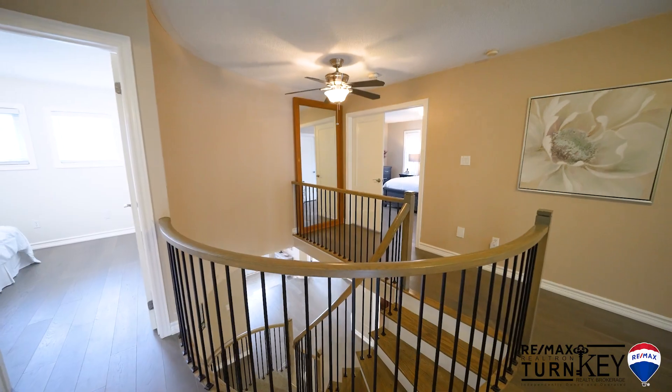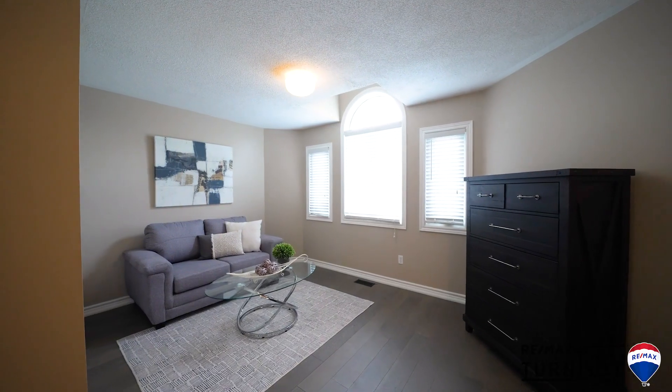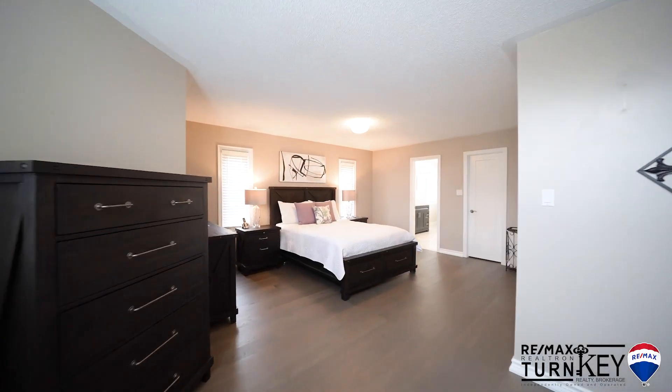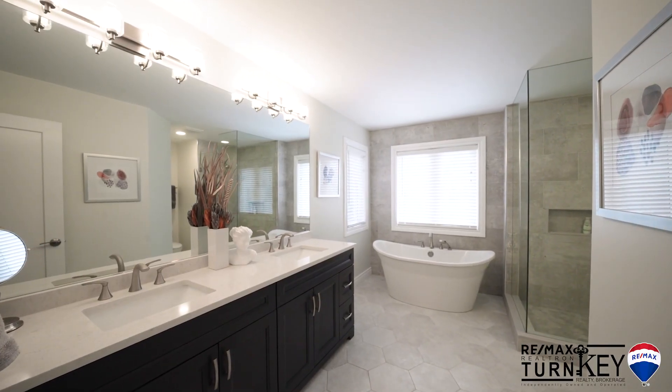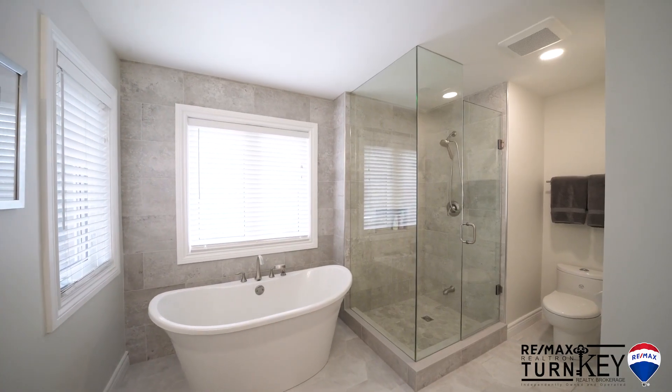There are four spacious bedrooms on the second floor appointed with double closets. The primary bedroom offers a grand double door entrance, sitting room, and a five-piece ensuite renovated in 2019 with a glass shower, stone counters and a standalone tub.